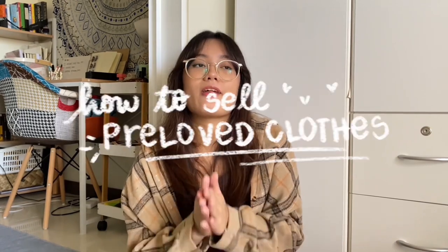Hey guys, it's Janine Audrey and welcome to my channel. If you recently decluttered your closet and you don't know what to do with a pile of clothes that's just sitting in the corner of your room, well you're in luck because in this video I'm going to be showing you the easiest and fastest way to sell your clothes online.